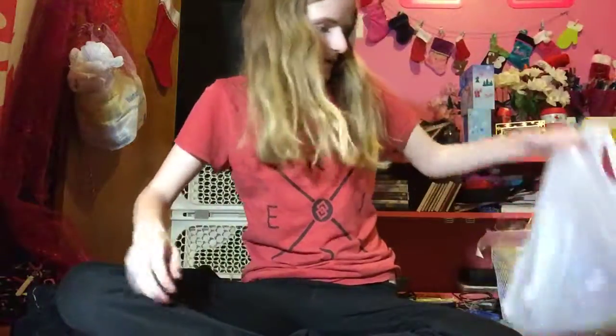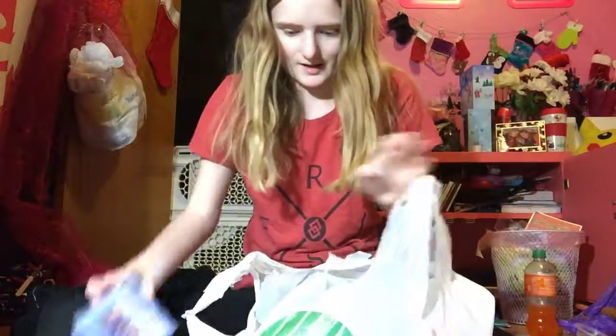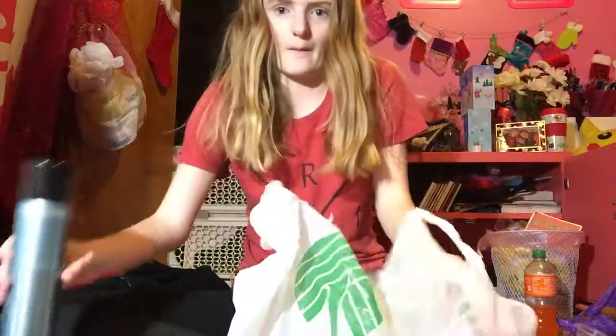Hi guys, so in this video I have a galaxy bomb, so let's get started — let me just take everything out of the bag.